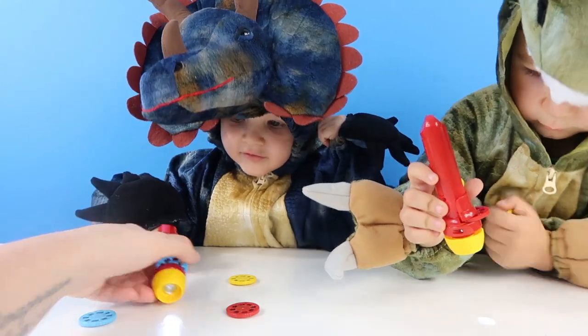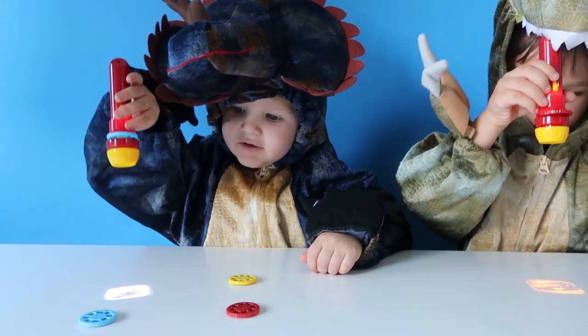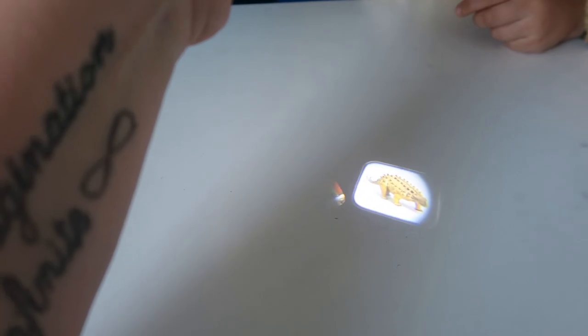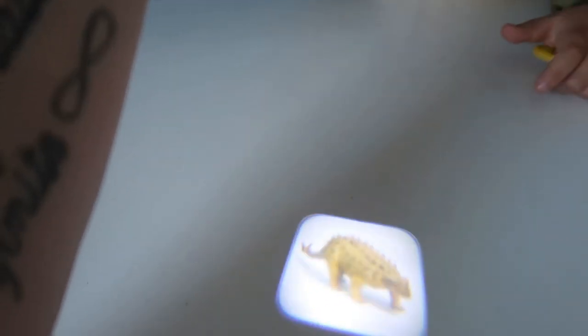Shall we turn the lights off so you can see it better? Wow, look at that! Look, it's a T-Rex! So cool — and look, you can turn the disc inside. Now when you turn the disc a new creature comes up.